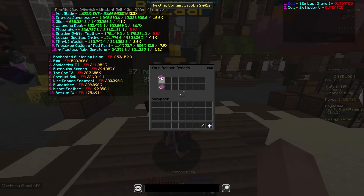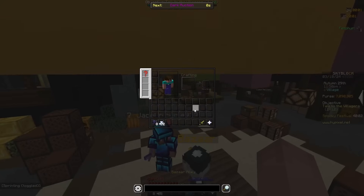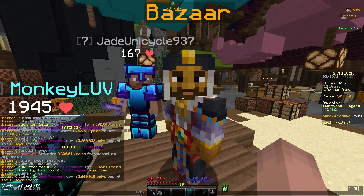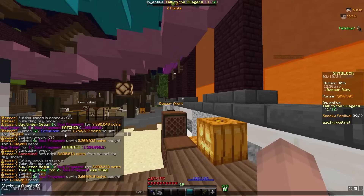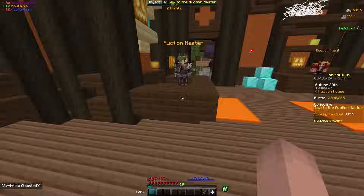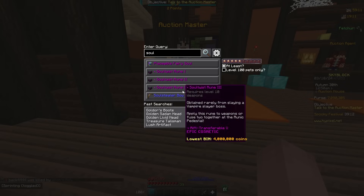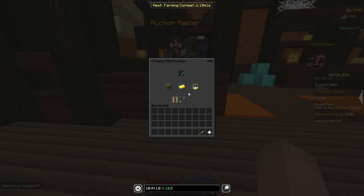It's Spooky Festival now. I put a buy order for 8 Soul Fragments, buying each for 1.3 mil, and 12 Ectoplasm for 1.8 mil. So 8 × 1.3 = 10.4 plus 1.8 = 12.2 mil to craft a Soul Whip. Let me confirm the price — there's one at 16,444.